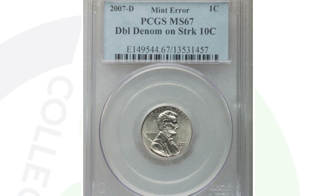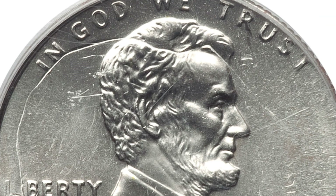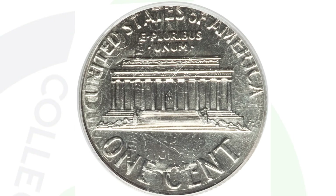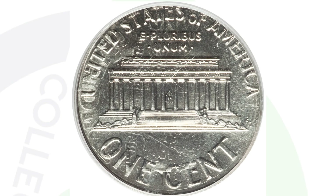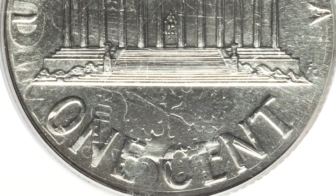This next coin sold for $930 — nearly a thousand dollars. It is a double denomination error where a 2007 Lincoln Cent was struck onto a Roosevelt dime. You can see both designs of the penny and the dime. It's a very rare mint error and these sell for really big money — some for thousands and thousands of dollars. This is one of my favorite types of mint errors, graded by PCGS.